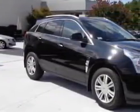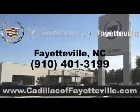See us at Cadillac of Fayetteville today. Stop in today or visit us 24-7 at cadillacoffayetteville.com. See you next time. Take care.